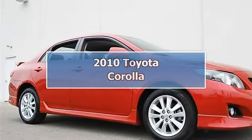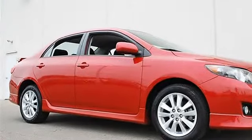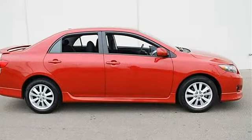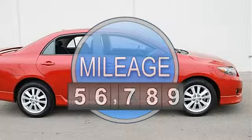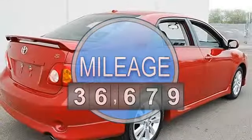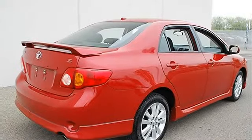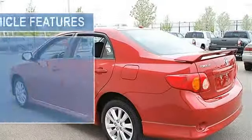2010 Toyota Corolla 4-Door Car. This vehicle features the following equipment: Automatic, Gas I4, 1.8L/110, FWD Upgrade Package including Power Door Locks, Power Windows with Driver 1-Touch Down, Front Wheel Drive.